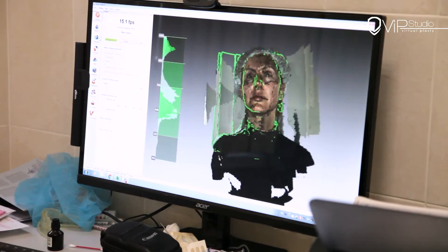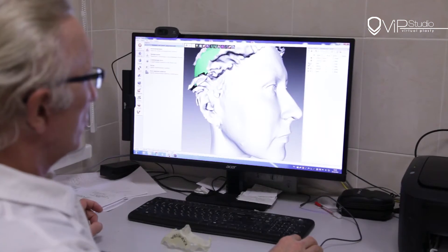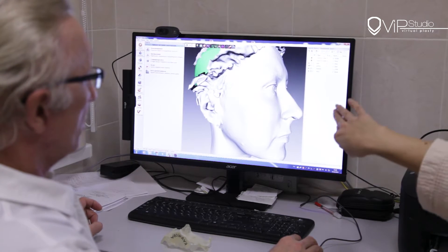First, the patient undergoes safe 3D scanning by the photogrammetry system. When the precise model is acquired, the specially educated 3D designer modifies the model according to the patient's desires.